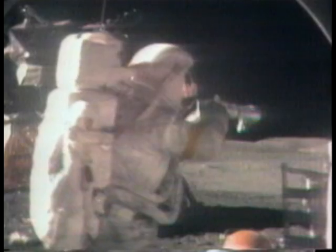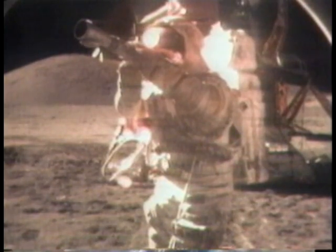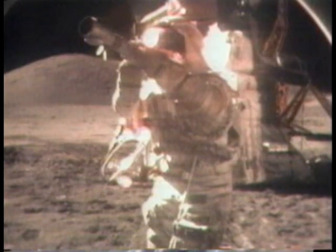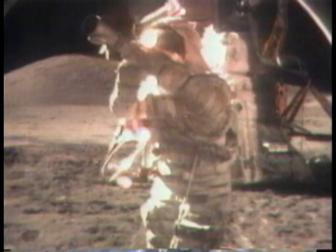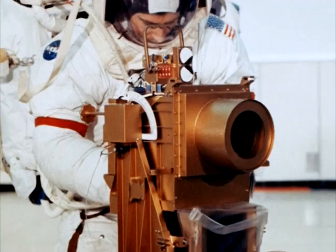Nor did any astronaut take the opportunity to increase their exposures for star pictures. Now, the fast exposure setting is a common response used by many to try and shoot down Kaysing's argument. However, there is another counterclaim used.